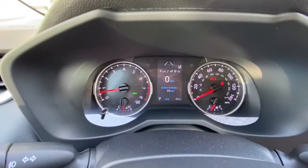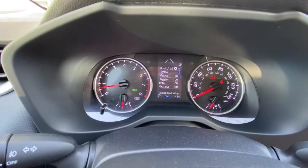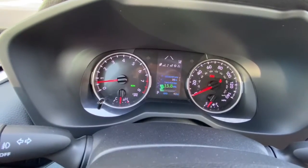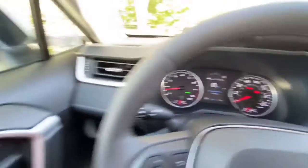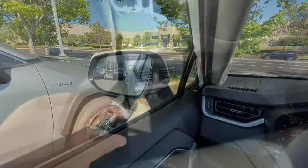Up here you have your center display, and you can cycle through the different menus and all your safety features. It does have the blind spot monitor, so it lights up orange in your mirror if you shouldn't change lanes.